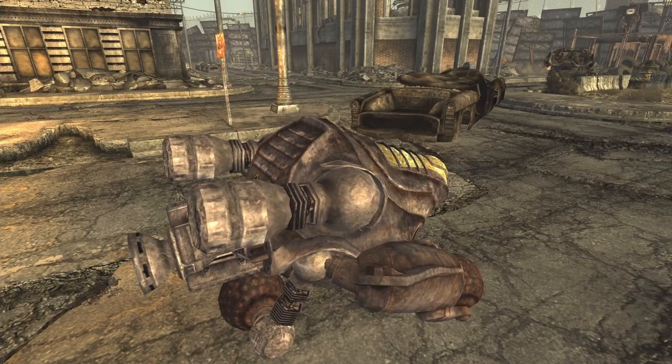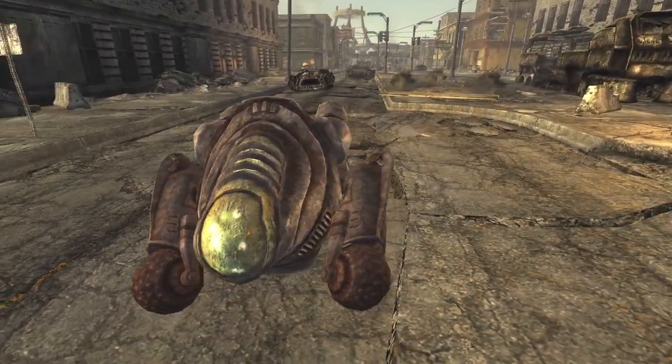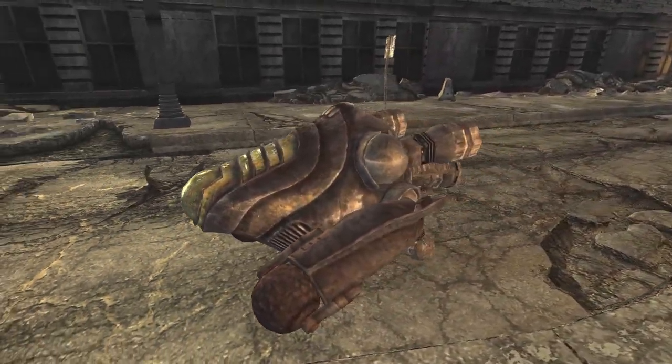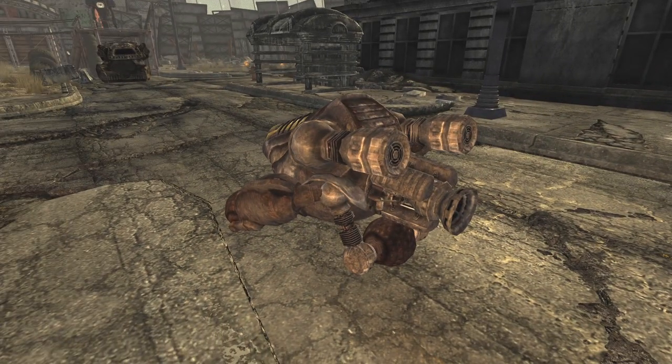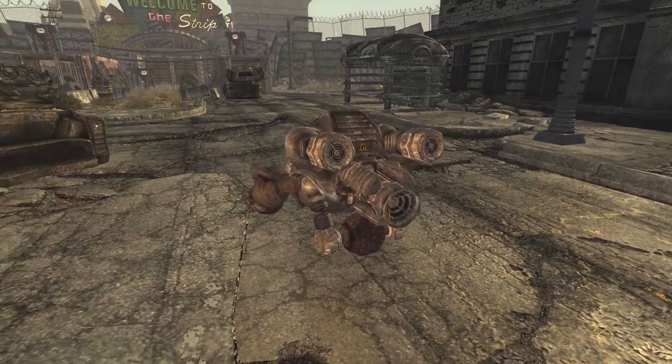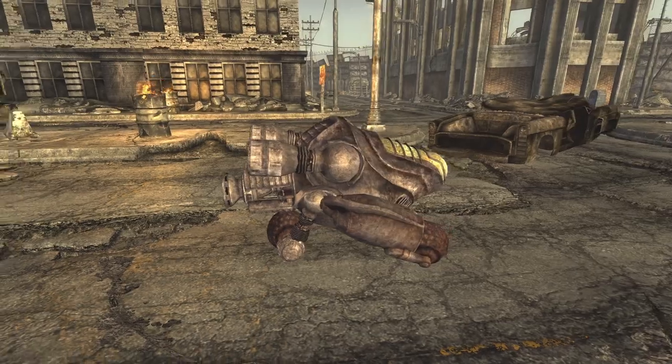Protectobot. The Protectobot was a pre-war prototype developed by Robco. Intended to be a new and improved Protectron, the Protectobot would replace the Protectron's two legs with a set of three wheels. Described as a robot moving so fast it looks like it's standing still, the bot would never meet the required safety standards outlined by Robco's team of lawyers.